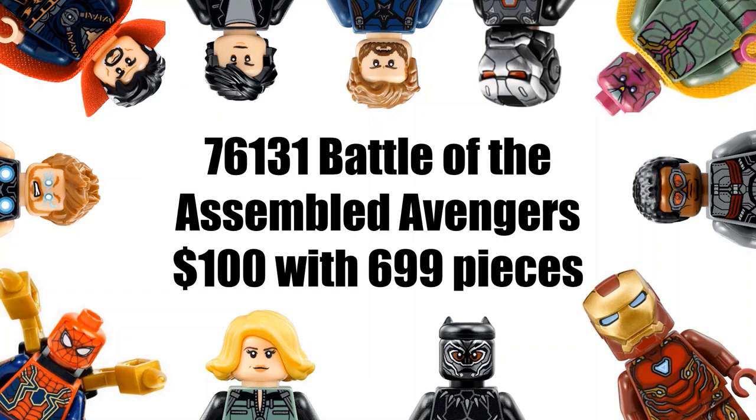Our next set is 76131, Battle of the Assembled Avengers, which is supposedly going to be $100 with 699 pieces. This matches up with the Avengers location set I mentioned in my previous video. The piece count does seem really overpriced for the $100 price point, but I'm guessing this one will have a bunch of Avengers all together and will probably be the set that includes Thanos, since LEGO tends to put him in the more expensive sets. Being called 'Battle of the Assembled Avengers,' this sounds like it will be a final battle set, which is pretty cool.